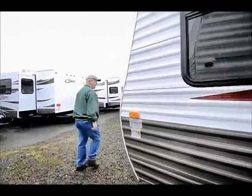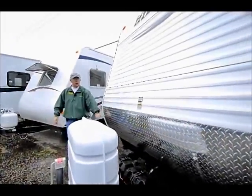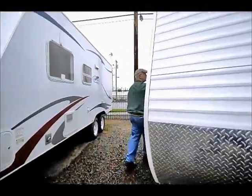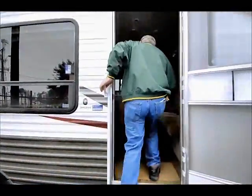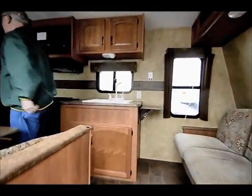Let's go on inside. By the way, on the front end we do have that nice diamond plate, which protects it from rock chips. Now bear with us, folks — this is a 19-foot travel trailer, so it's going to be a little tight quarters. Come on inside, Curtis, and we'll show them what we've got in here.